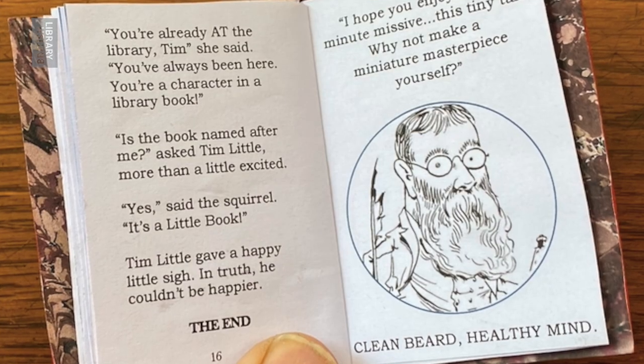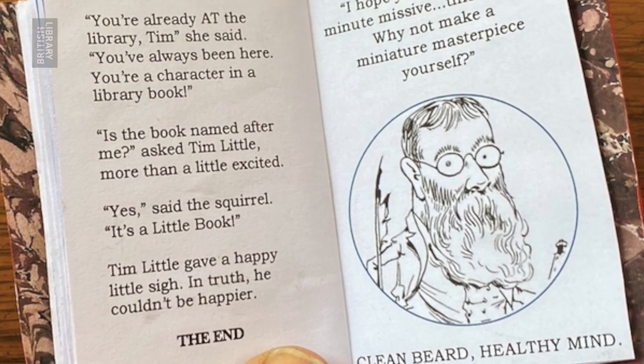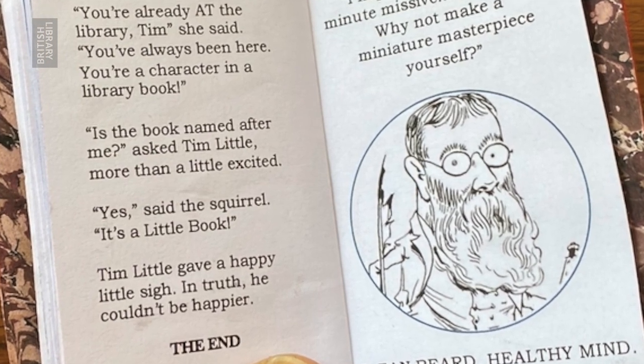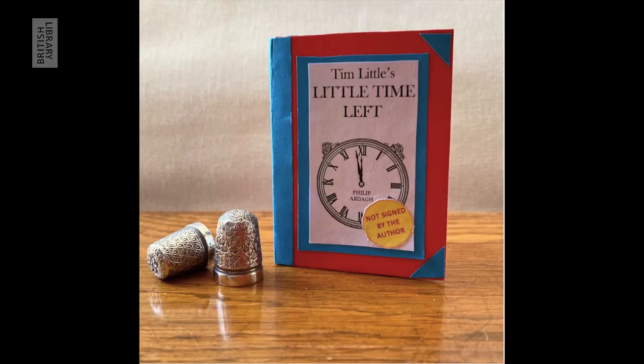The squirrel laughed like a barrel full of chattering monkeys. What's so funny? asked Tim Little, a little put out. Now we're on the last page. You're already at the library, Tim, she said. You've always been here. You're a character in a library book. Is the book named after me? asked Tim Little, more than a little excited. Yes, said the squirrel. It's a little book. Tim Little gave a happy little sigh. In truth, he couldn't be happier. The end.